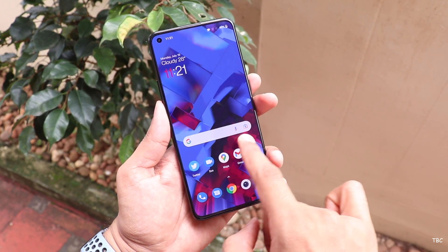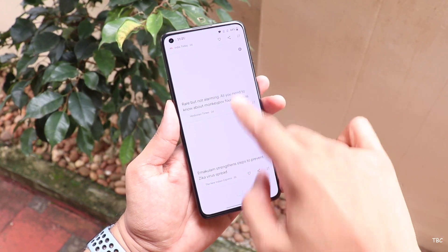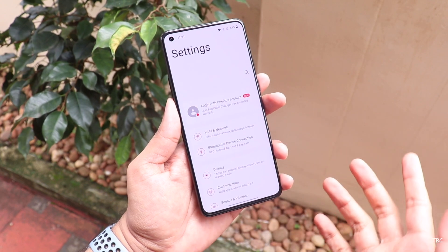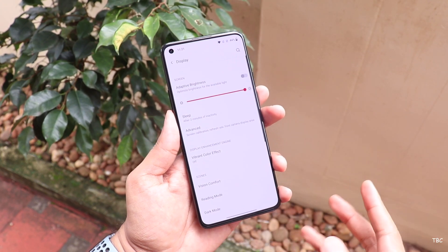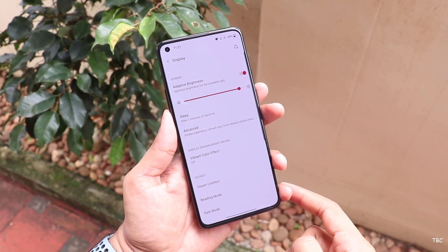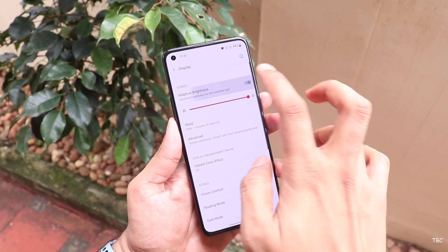One area I wish was a bit better is the peak brightness. The display's max brightness level is just adequate to help you read content outdoors during a bright sunny day — that's it. There were instances where I really wished the display would get a bit brighter, because with older OnePlus phones this was never an issue. The rest is great though, and the 120Hz refresh rate does help provide a faster, smoother feel.